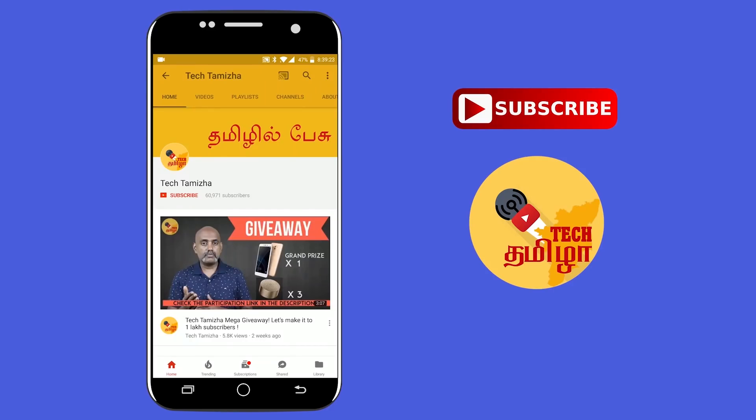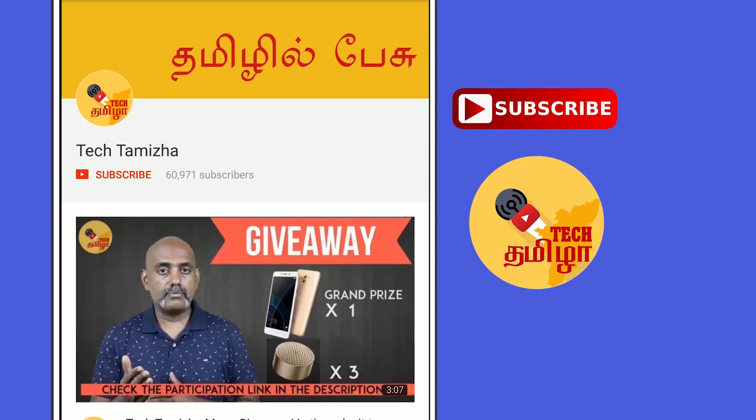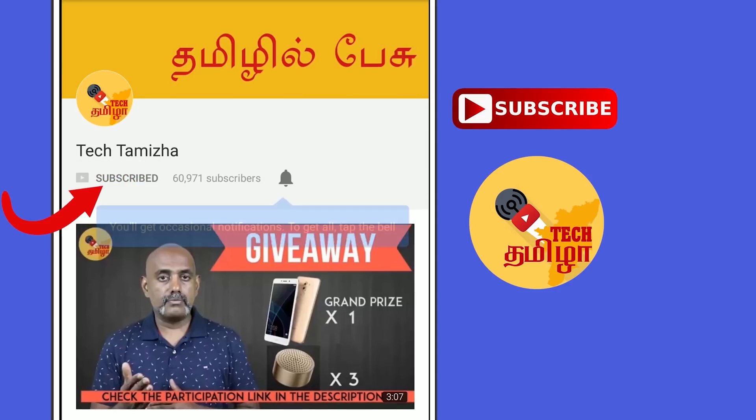Welcome to Parakum Car. You can see this car at the Geneva Auto Show and in the UK. This car is called Paul V Liberty. If you haven't subscribed to the TechThamila channel, please hit the subscribe button and hit the bell icon.